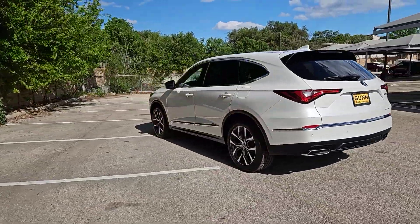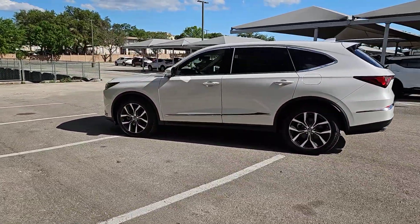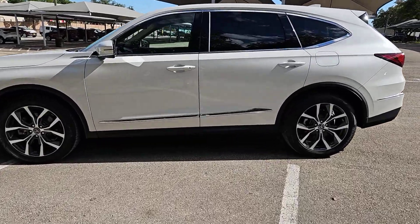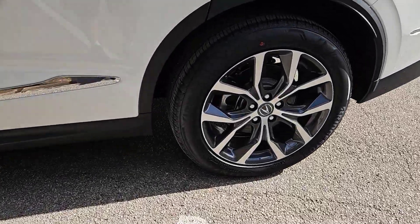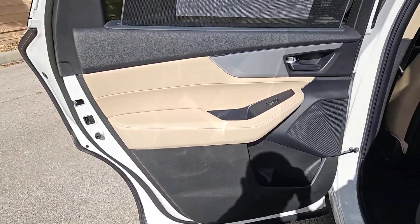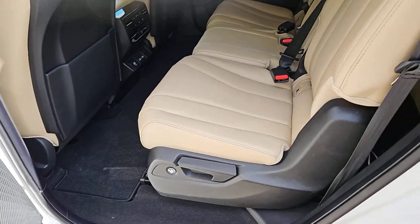These are just some of the great options this vehicle comes with: intelligent auto on-off high beams, pre-collision system, lane departure warning, panoramic roof, moonroof, navigation system, all-wheel drive, keyless entry, power liftgate, and power passenger seat.